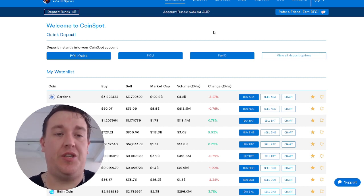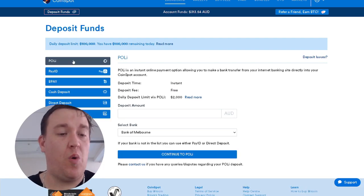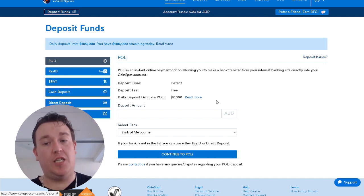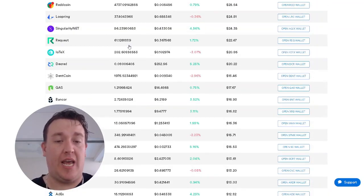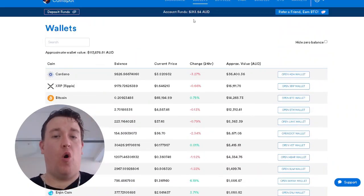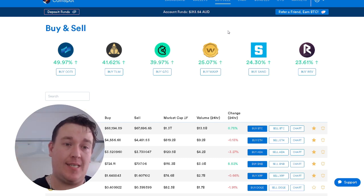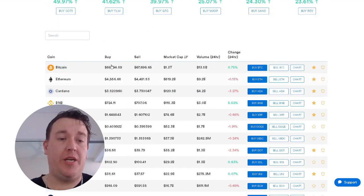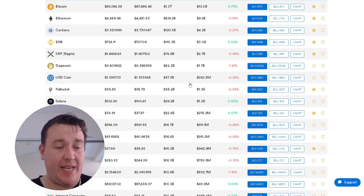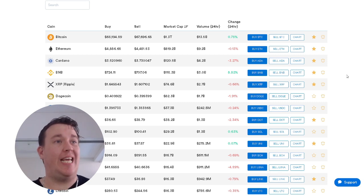If you did want to deposit funds into your account, it's simply clicking on the account here and selecting deposit. You have POLi, Pay ID, BPAY, cash deposit, direct deposit, and so much more. We can jump straight into wallets and have a look at all of my positions — I have a huge variety of altcoins in this account. Simply using this platform is so easy. You can buy straight from your wallet account, or click on buy and sell — it has a quick snapshot of the biggest coins that are currently rallying. I have ticked many of these to my favorites because these are the ones that I watch daily.